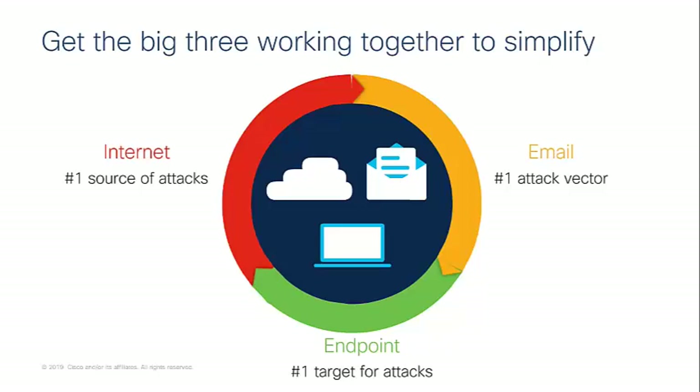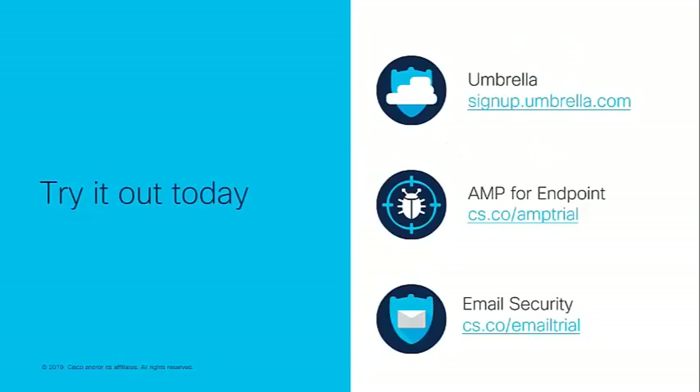Remain calm and where attacks come in, give teams the visibility and expertise from threat intelligence to make it easier for them. If you need to look at these three areas, Cisco can give you a hand. As a technical solution specialist, I always encourage customers to try it — sign up for Umbrella, AMP for Endpoints, and Email Security. We have trials for all three products. You can sign up for a trial and begin integrating it within your environment. Don't just take my word for it — test it, have a good play around with it, and leverage Cisco Threat Response to see for yourself when it comes to ease of use and detecting and responding faster.